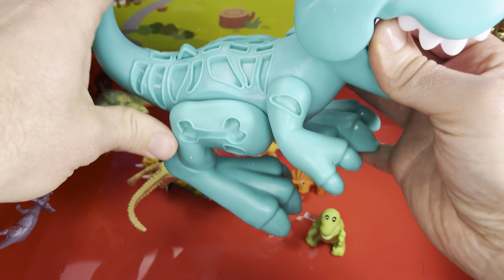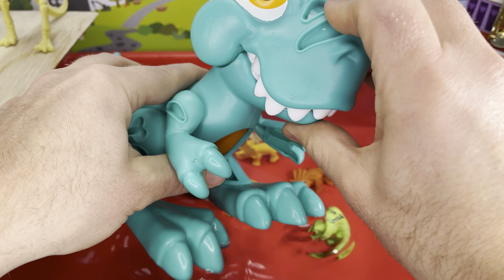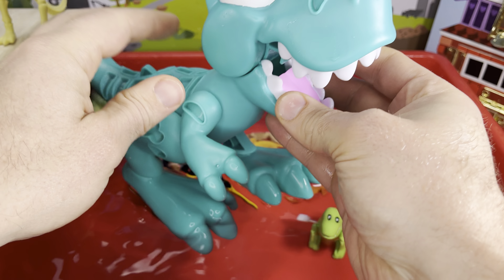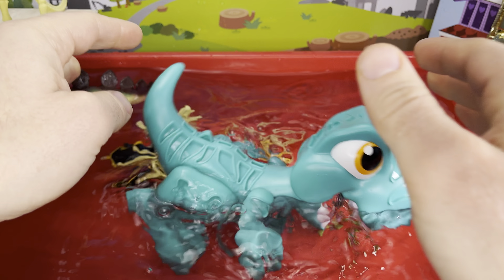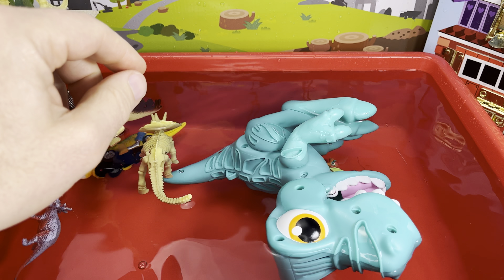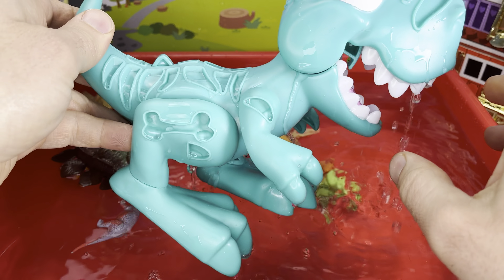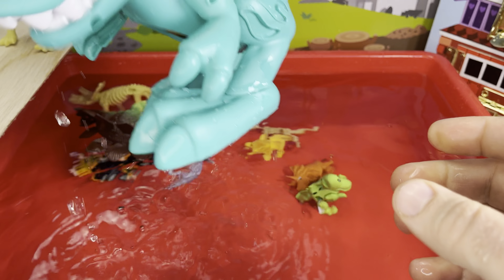Who's next? How about this big guy — rawr! He's pretty big and pretty heavy. This is a Play-Doh dinosaur — you put Play-Doh in his mouth right here and he chomps it down and it goes down his belly and you can get it back out. Pretty cool, pretty heavy. Sink or float, Play-Doh dinosaur? You sink. Maybe we should get this out of the water — I think it made noise. Not making noise anymore. Oops — you sink.